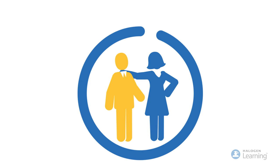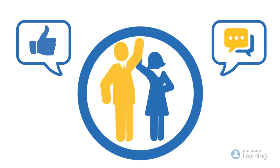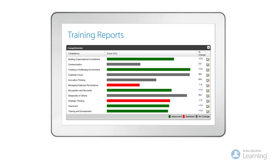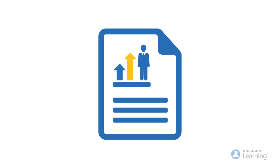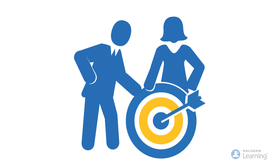Reinforce learning and keep managers and employees engaged in ongoing development with built-in coaching tips and feedback. Verify the impact development has on employee performance with easy-to-use reports. Track improvements in competency scores, analyze gaps and identify the training programs you need to address them.